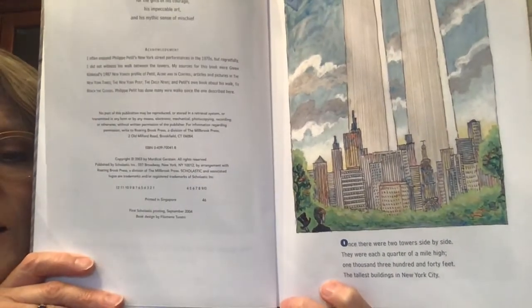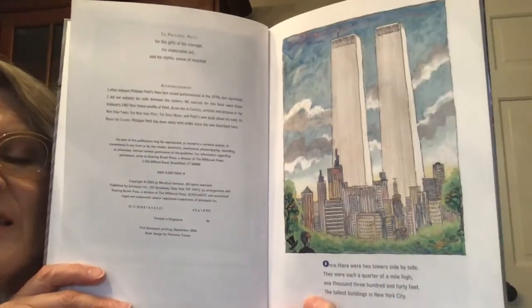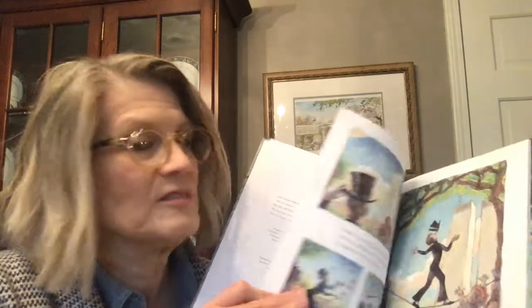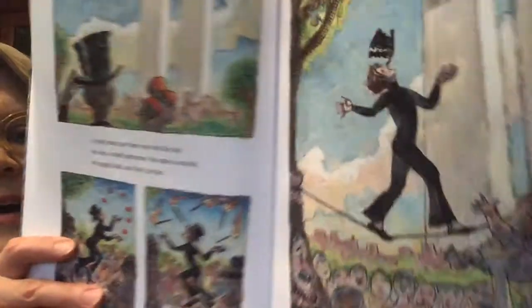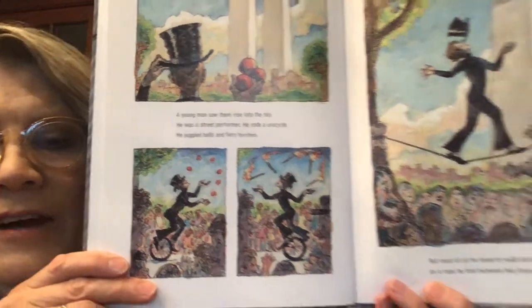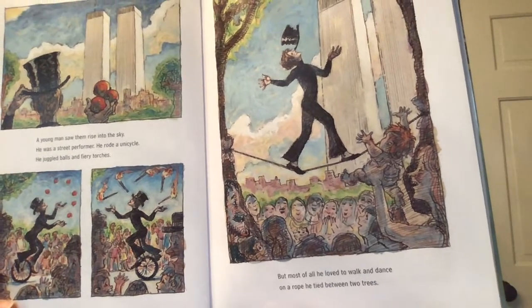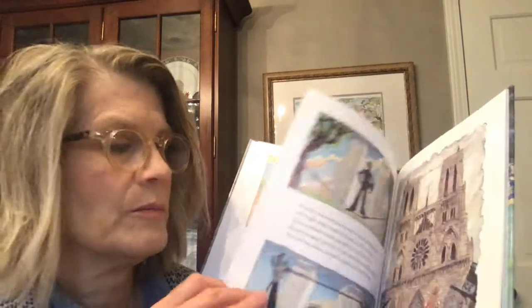Once there were two towers side by side. They were each a quarter of a mile high — 1,340 feet — the tallest buildings in New York City. A young man saw these rise into the sky. He was a street performer. He rode a unicycle, juggled balls and fiery torches. But most of all, he loved to walk and dance on a rope he tied between two trees — so he was a tightrope walker.